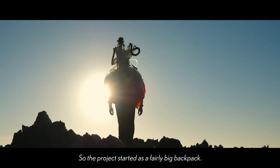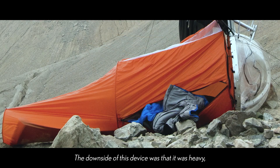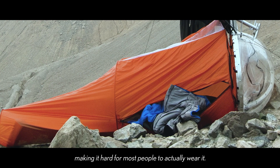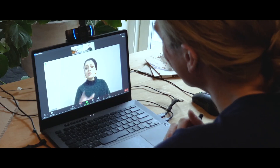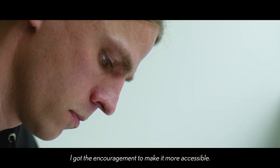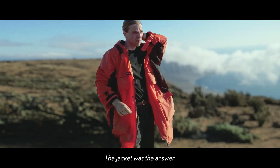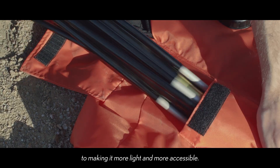The project started as a fairly big backpack. The downside with this device was that it was heavy, making it hard for most people to actually wear it. Through mentorship, I got the encouragement to make it more accessible, so I turned the project into a jacket. The jacket was the answer to making it more light and more accessible.